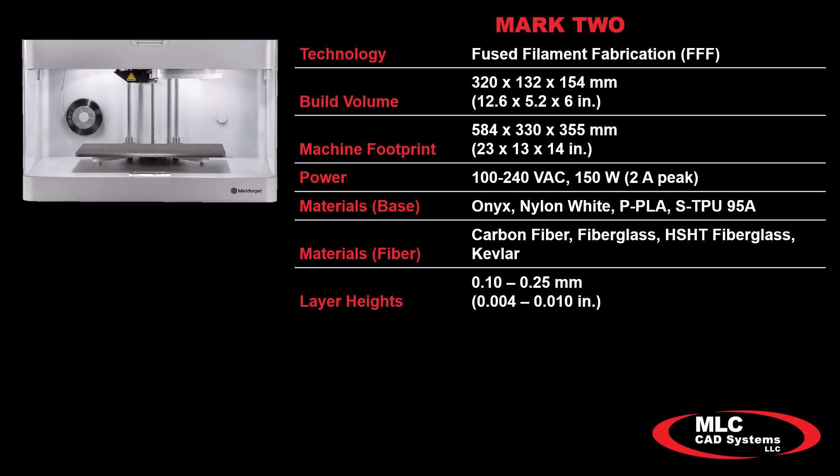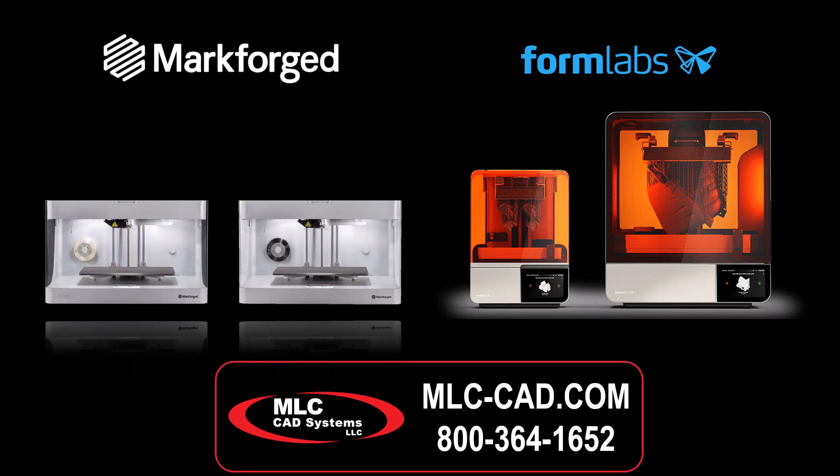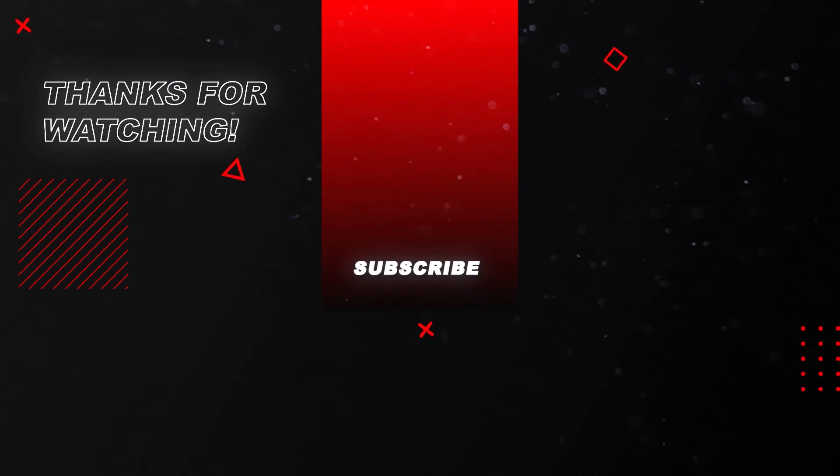Contact us about the Mark II and our other desktop solutions from Markforged and Formlabs. We're here to help guide you every step of the way. Thank you for coming.